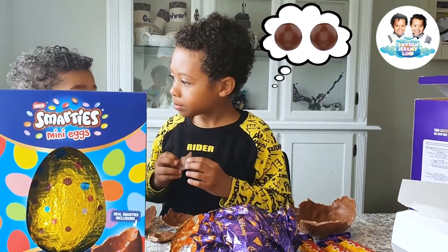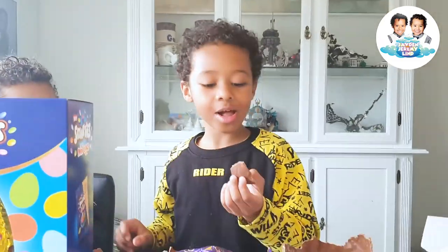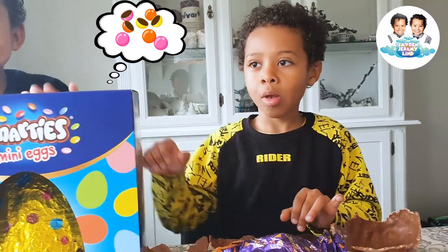Can you share? Taste not nice? Jeremy, can you push this box for Smarties this way? I want to see you eating Smarties. Push it this way, push the box this way. I want to see you.